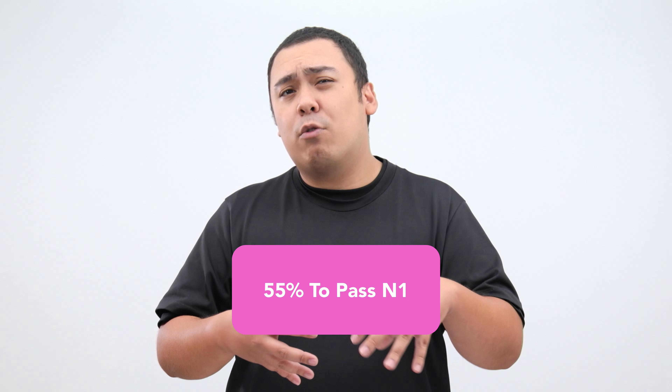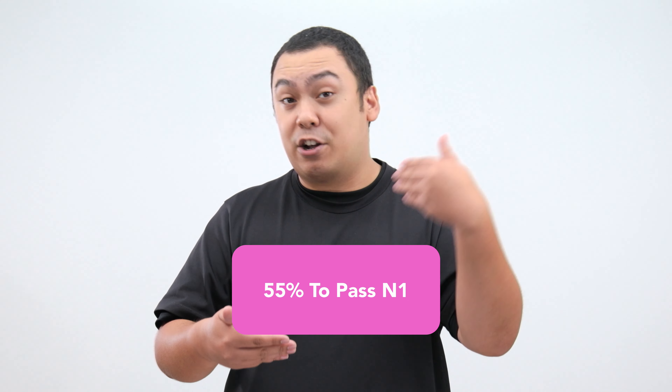The calculations that determine whether or not you pass are frankly way too complicated to explain here, but you don't need anywhere near a perfect score to pass. In fact, on the N1, you only need around 55% of your answers to be correct to pass. It's that easy!